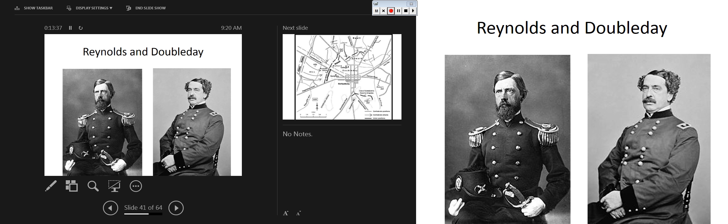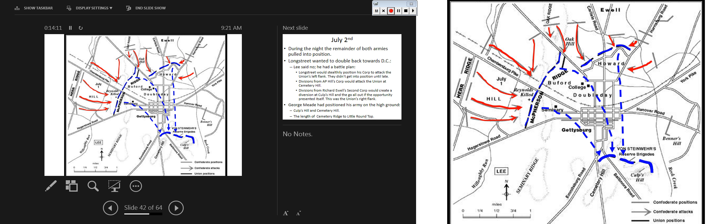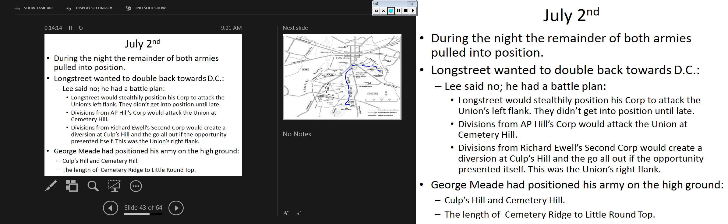Looking at the map, Hill's Corps slams into Reynolds' Corps - Reynolds is killed just northeast outside of Gettysburg. Ewell's men hit Howard's 11th Corps, and then they retreat through Gettysburg to hold the high ground at Culp's Hill and Cemetery Hill. The turning point of Gettysburg is not just the literal fact that Lee turned around and retreated - it's really the moment on July 2nd.